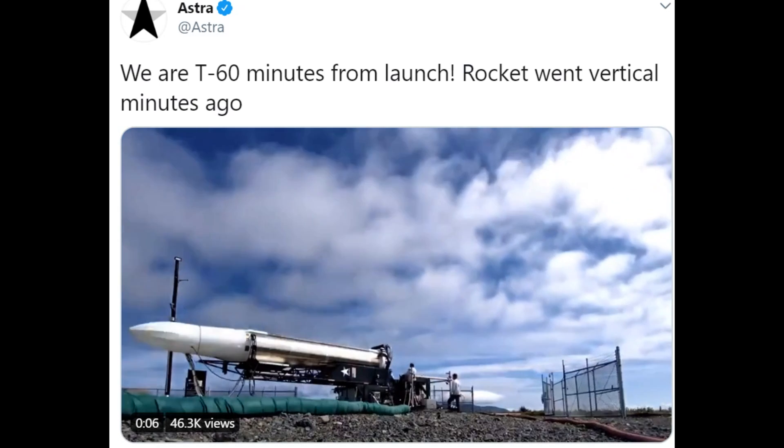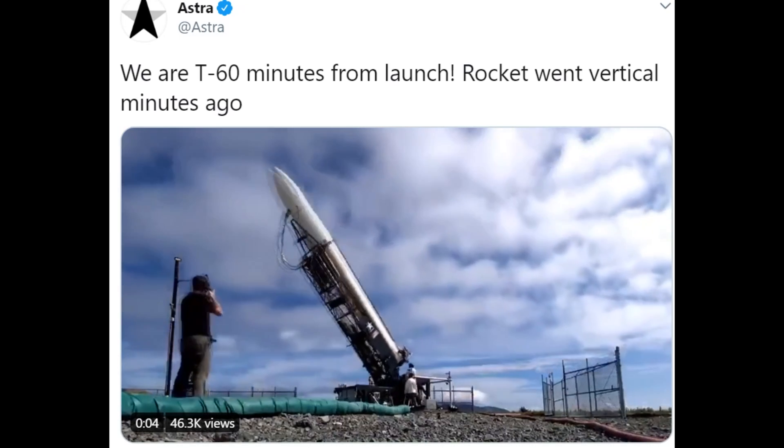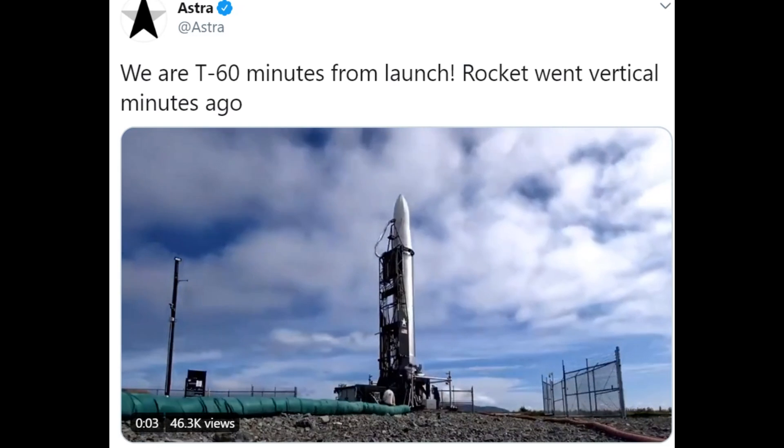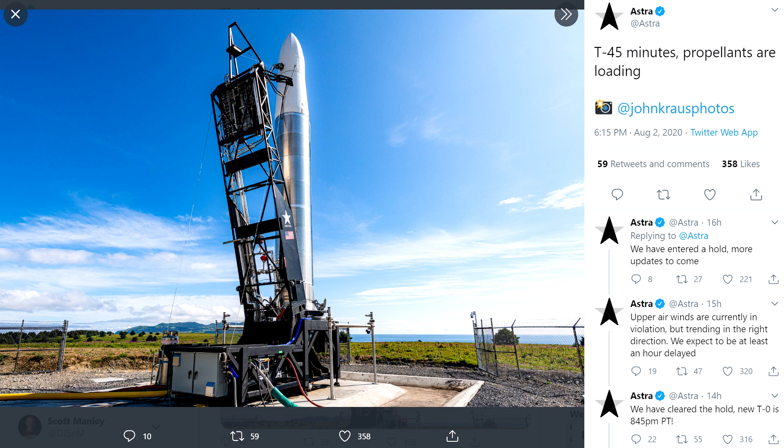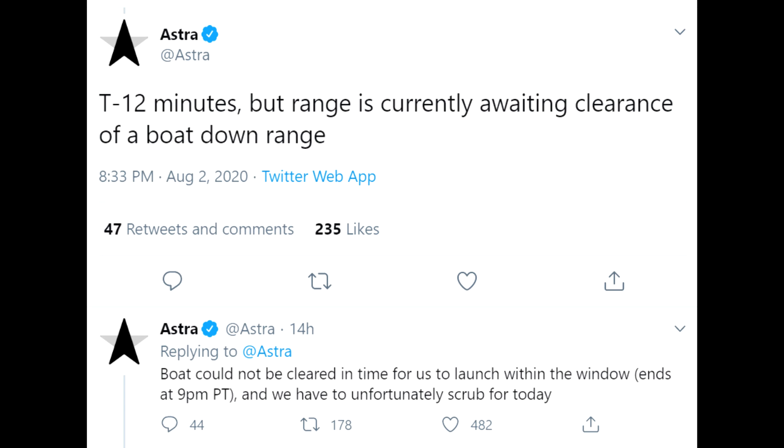Now let's switch to the other stuff that happened over the weekend. Up in Alaska, Astra was going to make a test launch of their rocket. It was vertical on the pad, but they had problems with weather violations. They pushed the T-0 back 60 minutes. Then as they were getting ready, they had a range violation — a wayward boat cruised into their splashdown zone, so they couldn't launch and couldn't clear the boat in time. At this point I'm seriously considering writing a children's book about Scrubs, the wayward boat, who just likes to get very close to rocket launches because he's really inquisitive, but unfortunately kills what he loves.